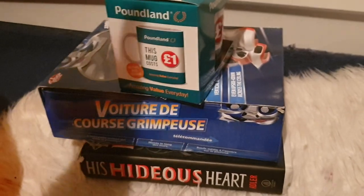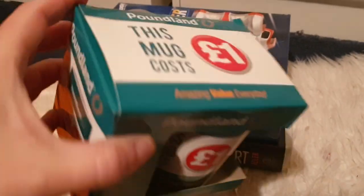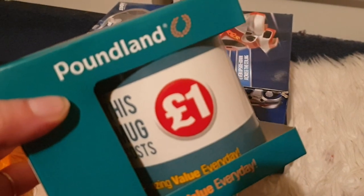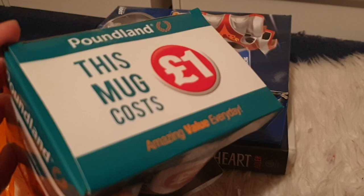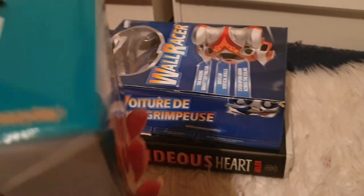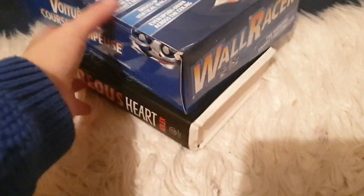First of all, I have this Poundland mug. It's brand new in the box. This would be such a funny novelty gift for someone for Christmas or their birthday. Can you imagine someone opening that, wrapped up? It even says on it, this mug costs a pound. I just think this is hilarious. Even if you don't want to give it away, if you love Poundland, keep it for yourself.